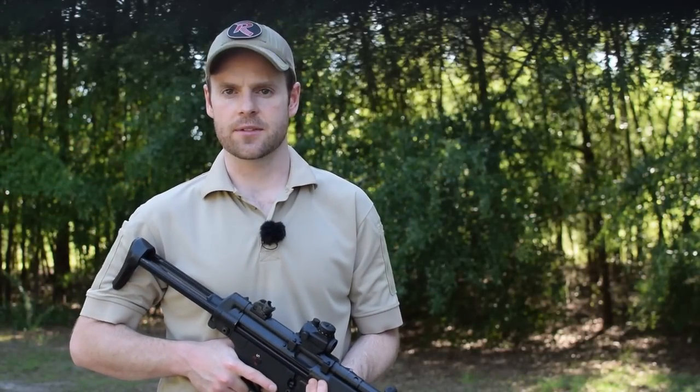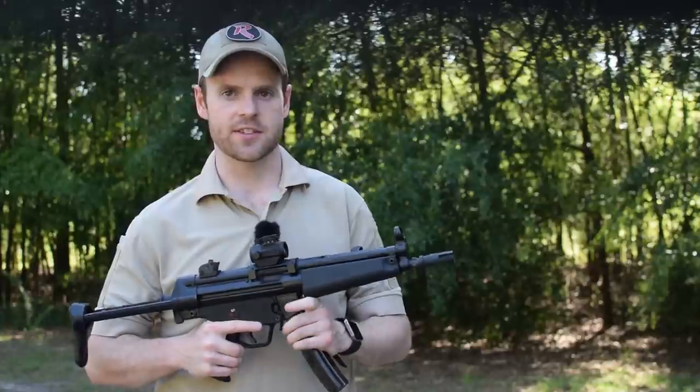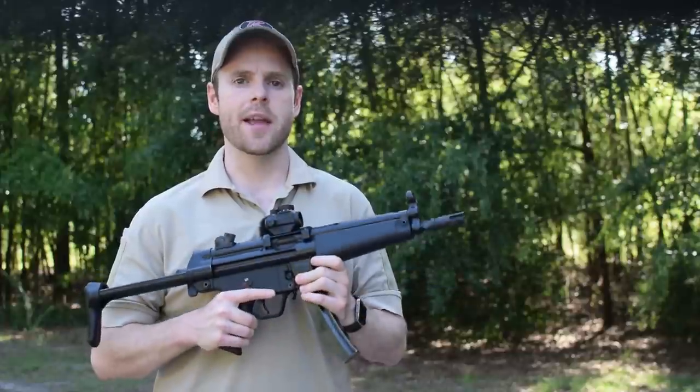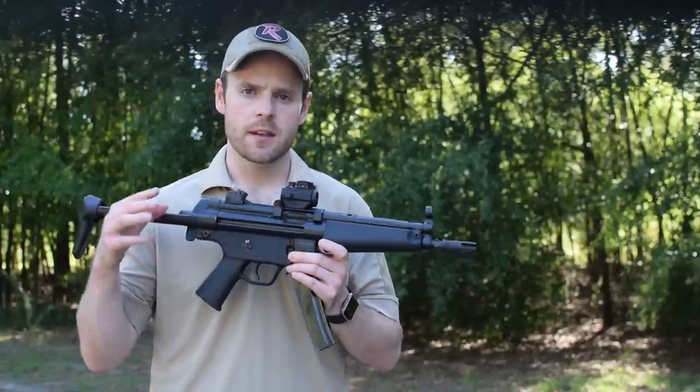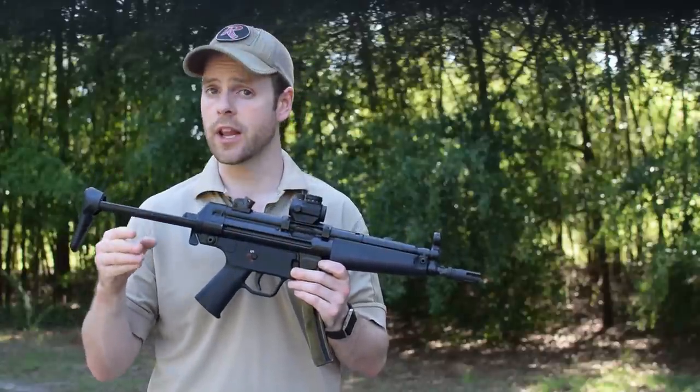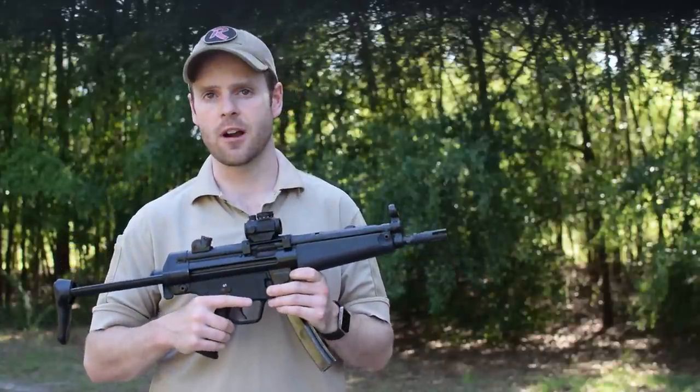While the ATF recently announced that it's now okay to shoulder a pistol with a brace installed, at least in certain circumstances, some guns are just meant to be converted into a short-barreled rifle. The problem is, doing so requires months of waiting and a $200 tax stamp. Not every design works well as an SBR, and because reviews on NFA-restricted guns are relatively uncommon, it's tough to figure out what would and wouldn't make a quality SBR and why.